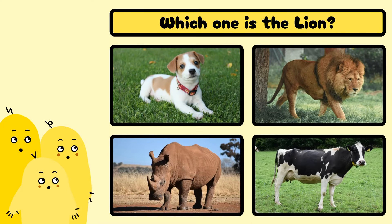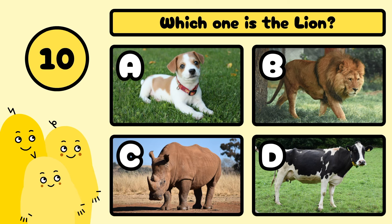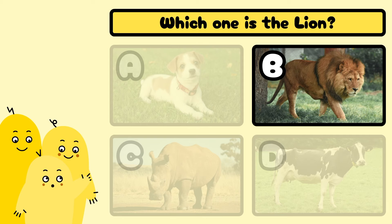Which one is the lion? A, B, C, or D? Yes, it's B!